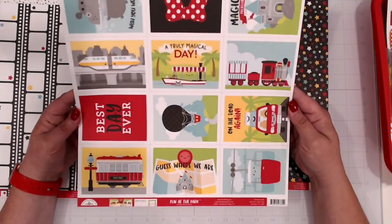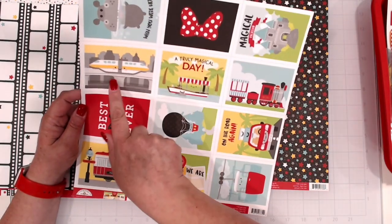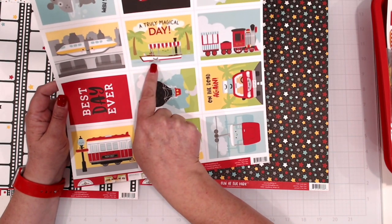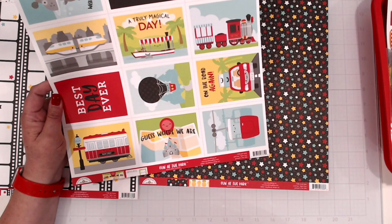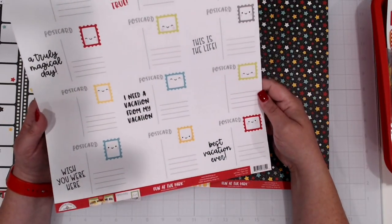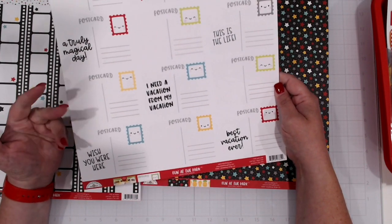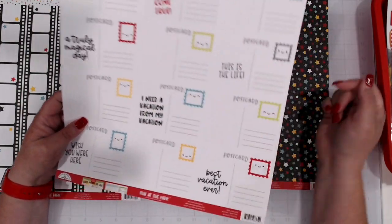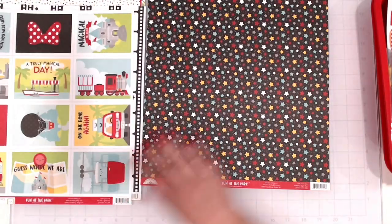We've got the three by four cut aparts. You've got those icons — the hippo, the monorail, the jungle cruise boat with the hippo, the castle, the train, the car packed up for your trip, the park map. The back side of these look like little postcards — these are perfect for journaling, to put with a picture where you cut this and journal on the back, then tuck it behind a picture on a page.